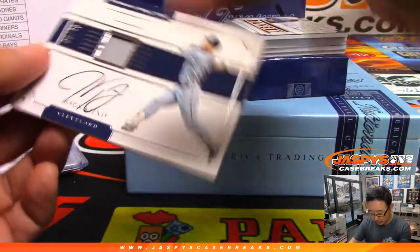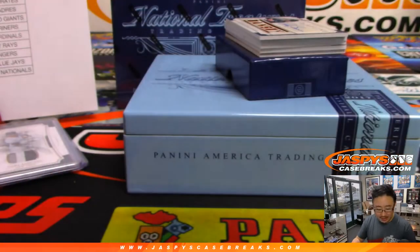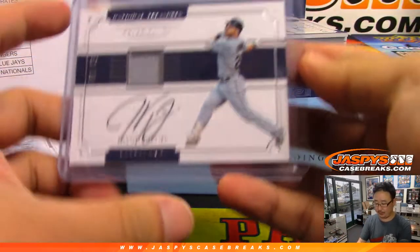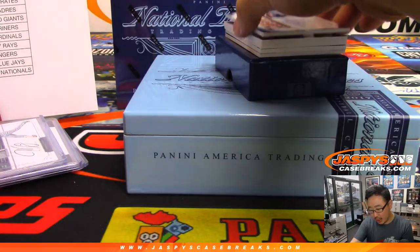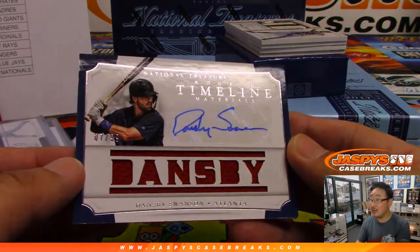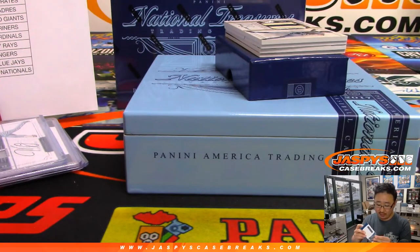Jersey and auto — Jason Kipnis, Material Inc., 51 out of 99. That goes to Donald Brazier with the tribe. Jersey and auto, Rookie Timeline Materials — Dansby Swanson, 7 out of 99 for the Braves. Daniel Sloan in the Braves. Dansby Swanson been swinging — swinging a good bat.